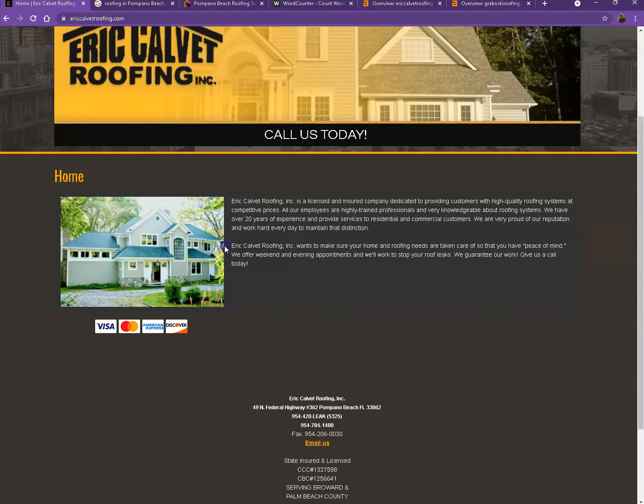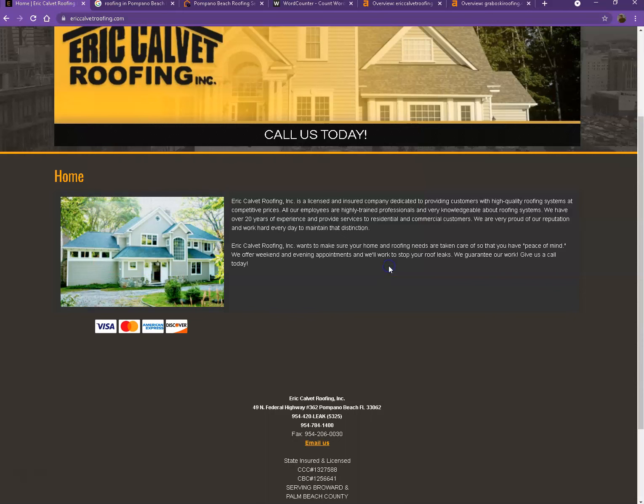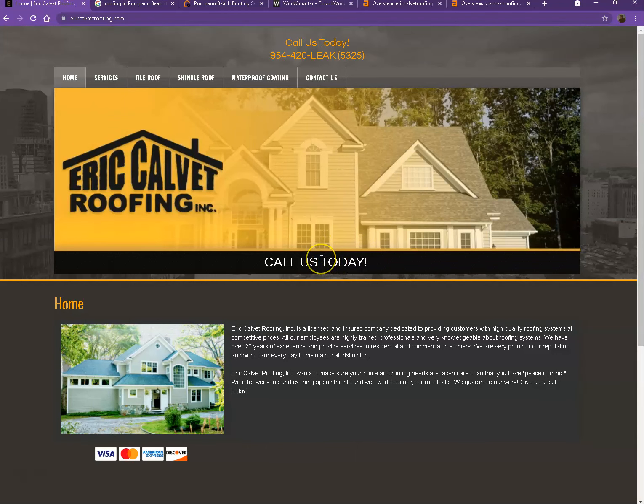Another thing we'd like to share about keywords is what we call the hidden keyword. Let's use this photo as an example. If we save this photo, instead of naming it with a generic file name, you can actually rename it with a hidden keyword. You can do the same thing with other photos you're planning to add to your website — that way you'll be able to add more hidden keywords and keep the keywords on your page from being repetitive.